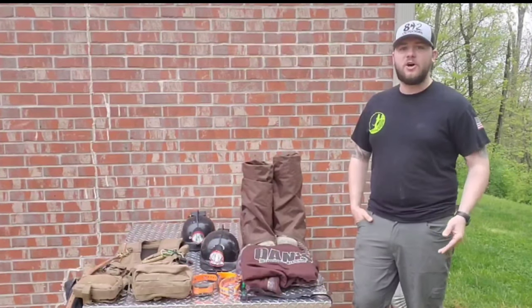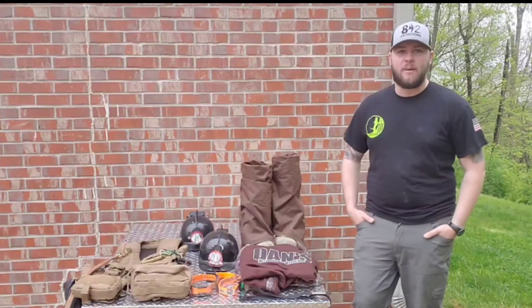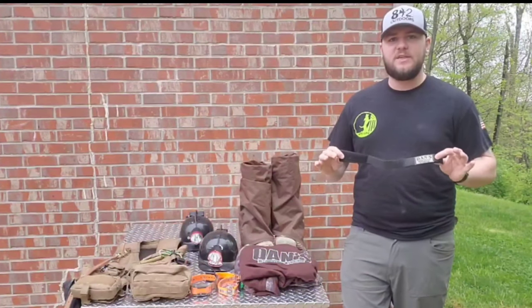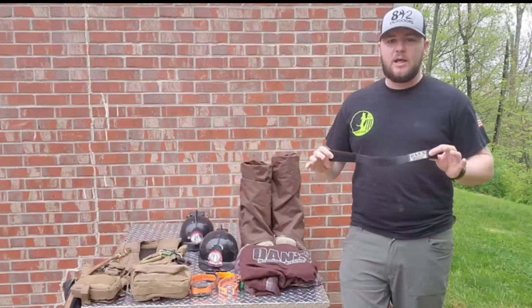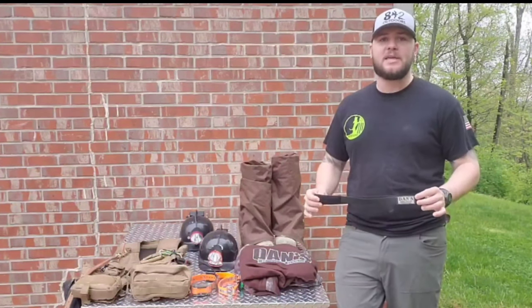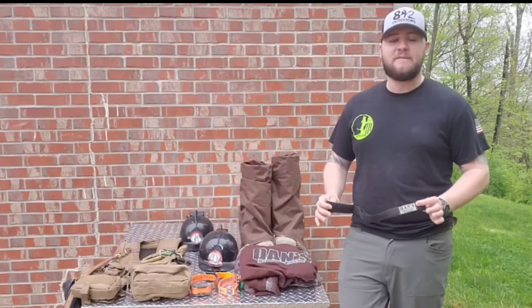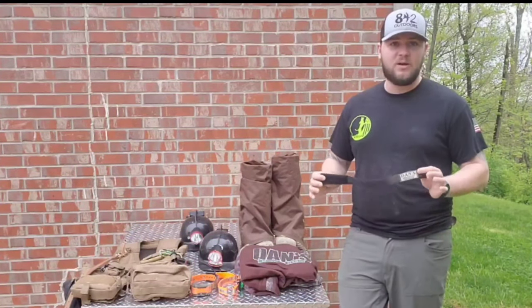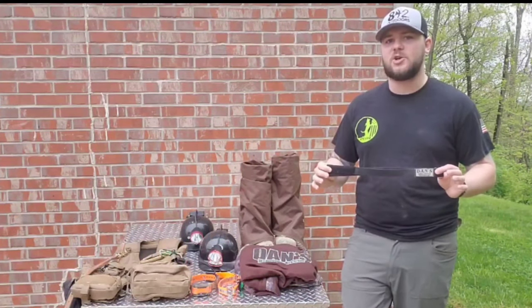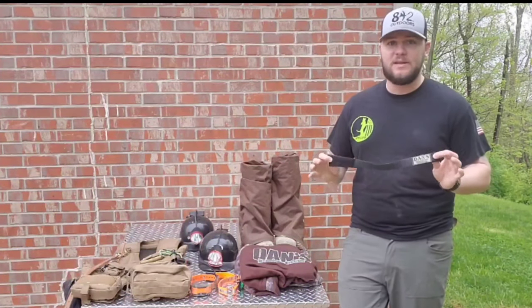We're going to start from the foot all the way up to the head and go through everything that makes a good night of hunting for myself in the woods. I'm going to start out with these Dan's bootstraps. These run about $5, go right around the ankle inside your boot. They keep your pants from riding up and they keep your socks from falling down — two of my biggest pet peeves when I'm hunting. If my feet aren't comfortable, I'm not comfortable. $5 solution right here. I always keep an extra set in the truck. These are a must have.